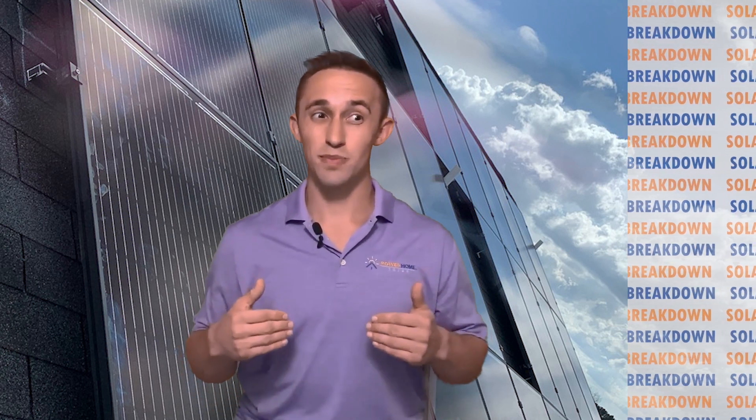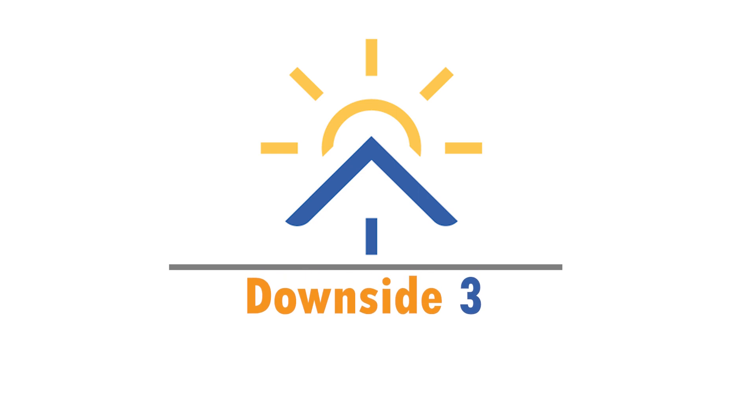Downside number two: if the power goes out, your power goes out too. Because net metering relies on power being sent to the grid to store energy, there's a fail-safe in every solar system that shuts off the grid connection during a power outage. This is because if energy was being pushed to the grid while someone was repairing electrical lines, they could get zapped. So a homeowner with net metering and no battery will lose power during an outage just like the rest of the neighborhood.